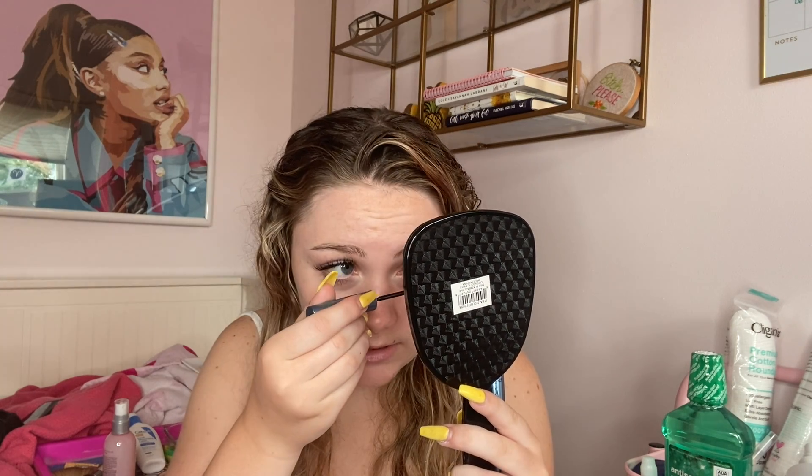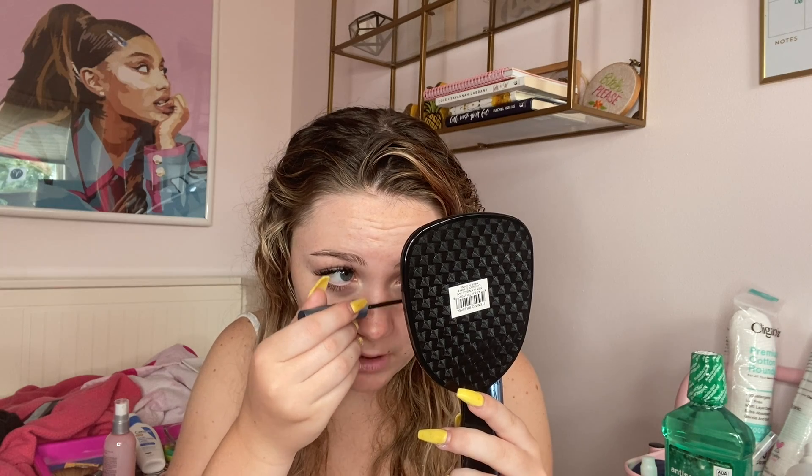I use this telescopic waterproof mascara from L'Oreal. I found this on TikTok too and I like this one especially for my bottom lashes because the wand is so tiny. There's like one crazy lash right here — there we go, perfect.